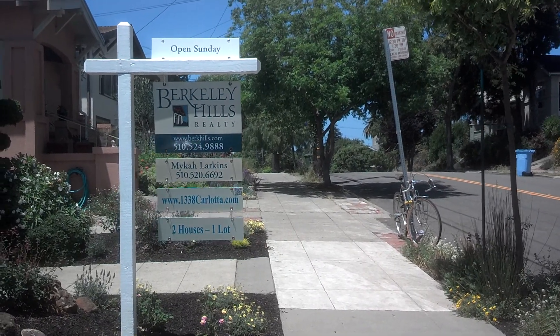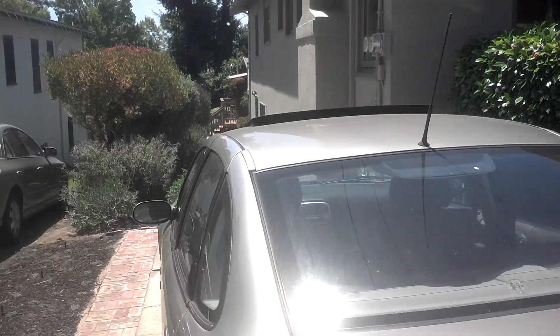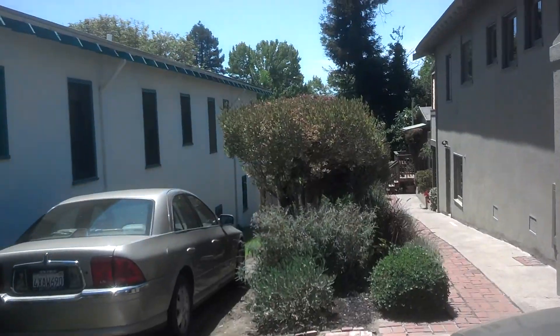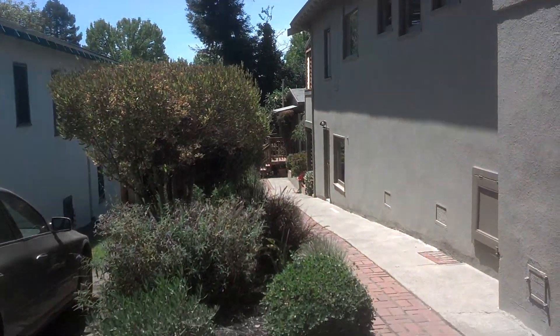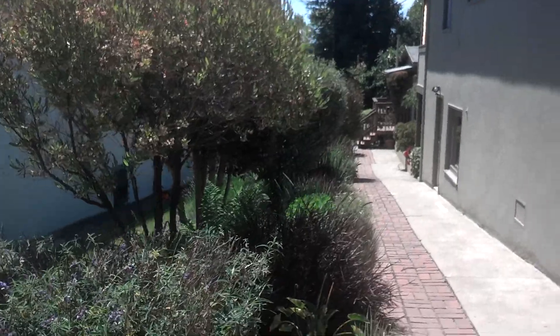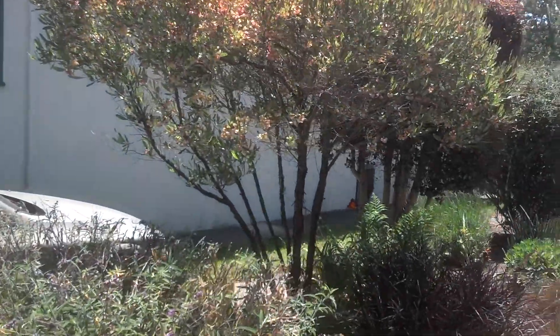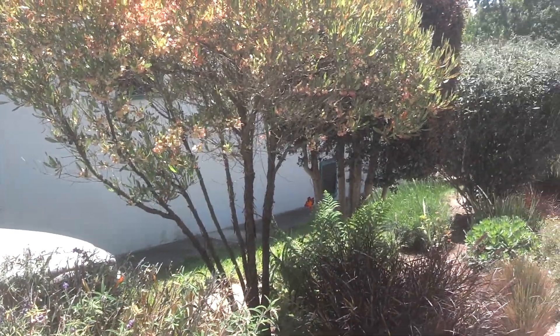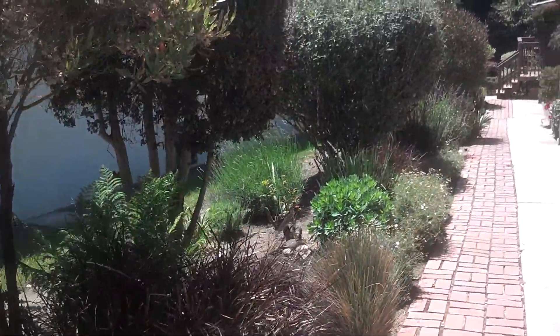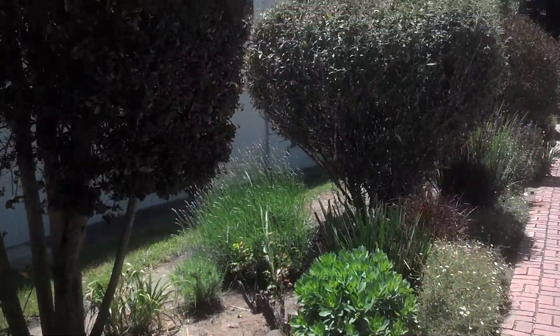We're going to be looking at the rear unit. We go down the driveway here. This landscaping appears to be all part of this property — seems rather nice. And I believe there's a drip system over here.